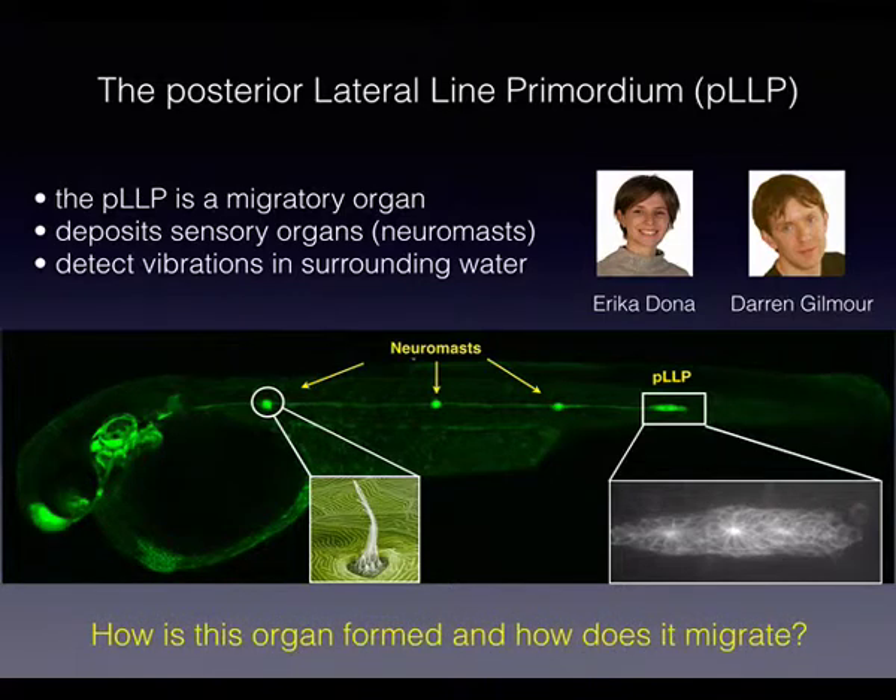Now I'm going to switch topic but not method — we also used the same tandem fluorescent protein timer to address a completely different question in developmental biology. This is Darren Gilmour's group at EMBL and his PhD student Erica. They study tissue migration in zebrafish. The posterior lateral line primordium is a migrating group of approximately 100 cells that over the course of about a day migrates from the head toward the tail, periodically dropping cells that differentiate into neuromasts and sensory organs. It's a model system for tissue migration — relatively simple and easy to image.